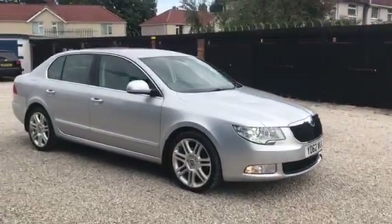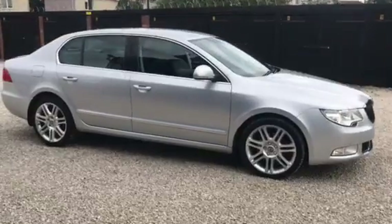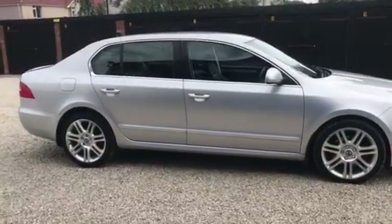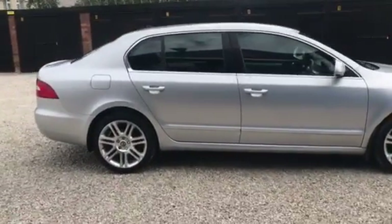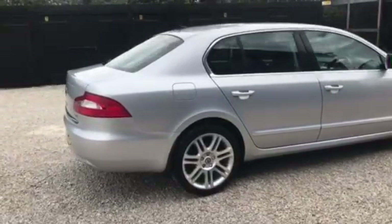This is a 2012, 62 plate, Skoda Superb 1.8 TSI. One owner from new, 62,000 miles.